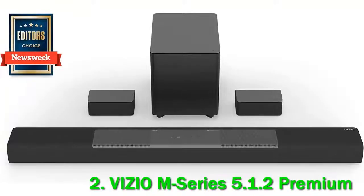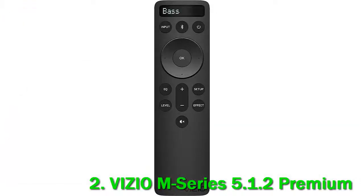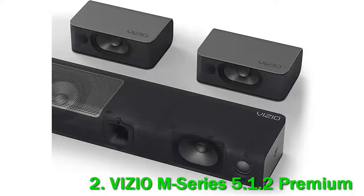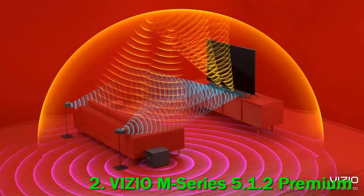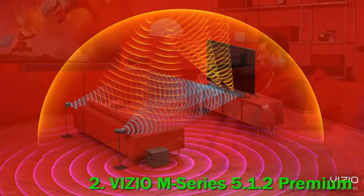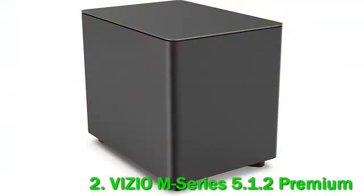Number 2: Vizio M Series 5.1.2 Premium. The Vizio M512 AH6 is great for mixed usage. It's a versatile 5.1.2 bar that stands out compared to other bars at its wallet-friendly price point. Plug it into your TV and voices and lead instruments are clear right out of the box thanks to its balanced sound. The sub brings rumble in the bass to bring bass-heavy genres and action-packed scenes to life, and its satellites add to the immersive feeling with movies.